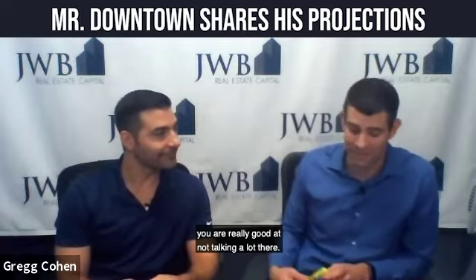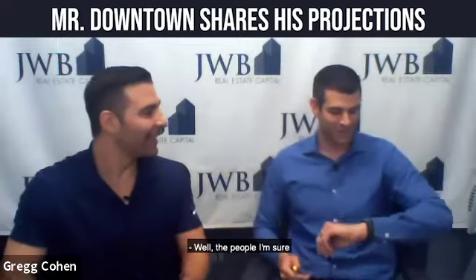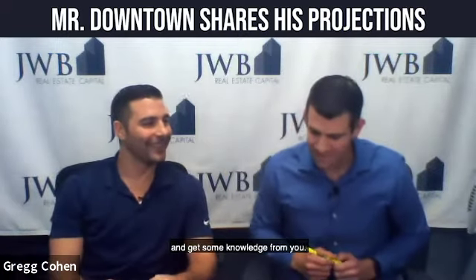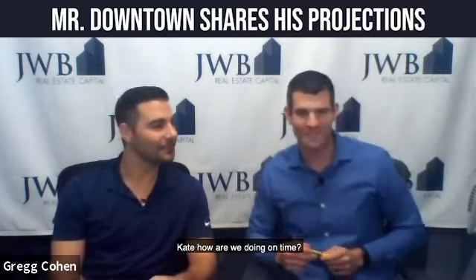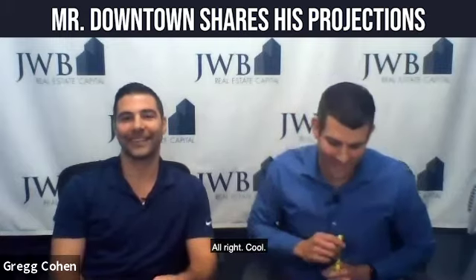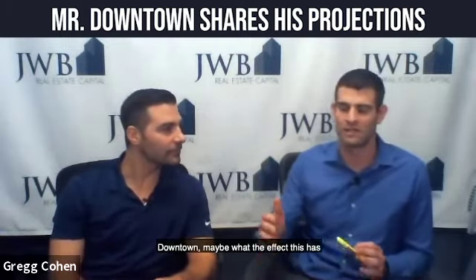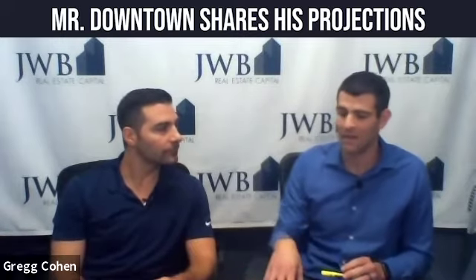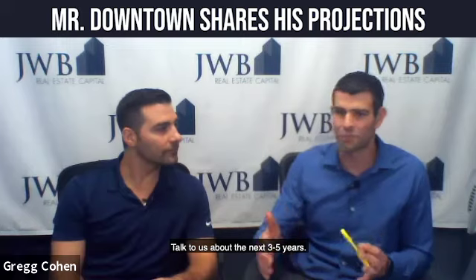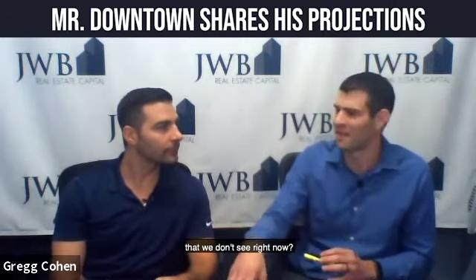Wow, you were really good about not talking a lot there. You told me to shut up! Well, the people, I'm sure, would like to ask and get some more knowledge from you. So we'll open it up for some questions here in just a little bit. All right, cool. Talk to me about your vision for Jacksonville downtown — maybe what the effect this has for investors and rental properties like us. Talk to me about the next three to five years and try to be tangible. What are we going to see downtown that we don't see right now?